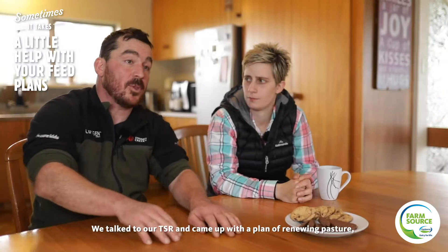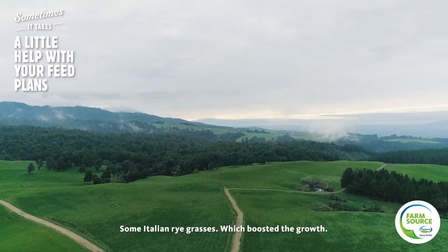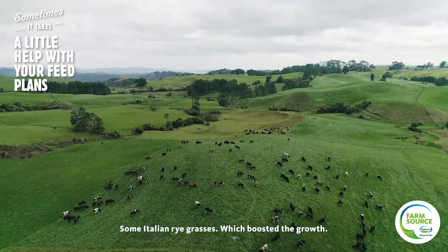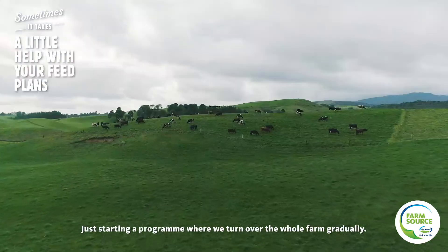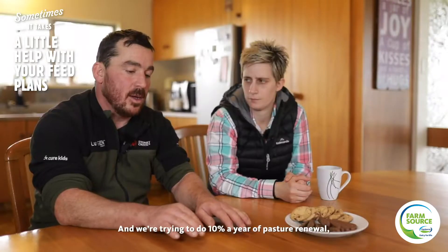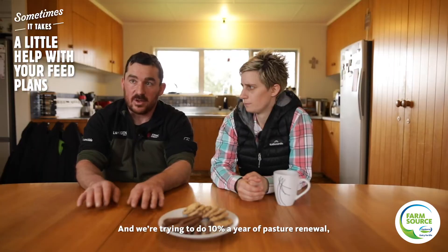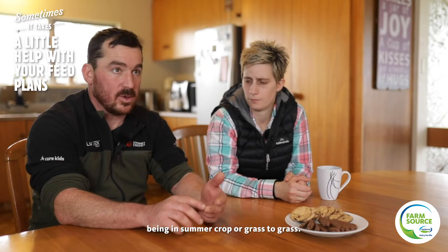We talked to our TSR and came up with a plan of renewing pasture — putting some annuals in, some Italian ryegrasses, which boosted their growth. That was the major thing: starting a program where we turn over the whole farm gradually. We're trying to do 10% a year of pasture renewal, whether that's summer crop or grass to grass.